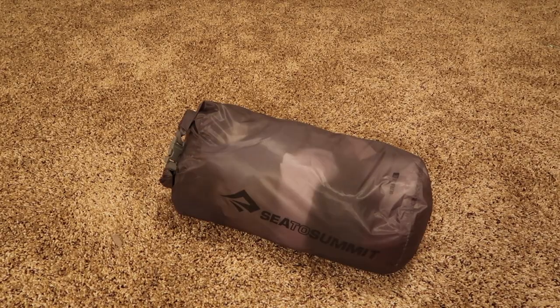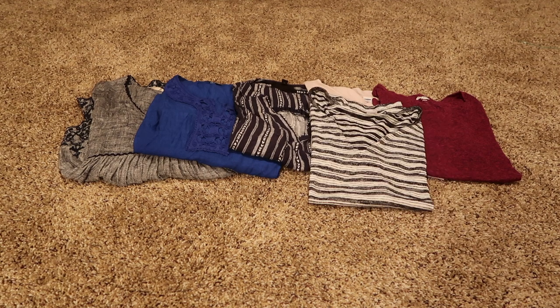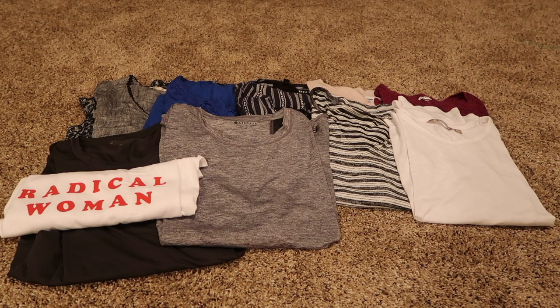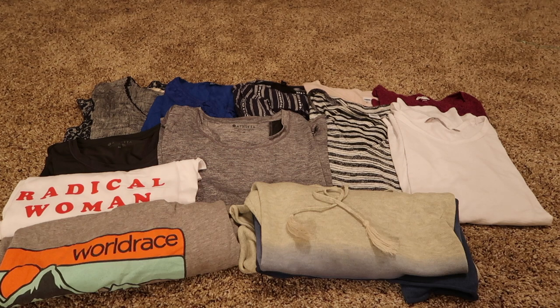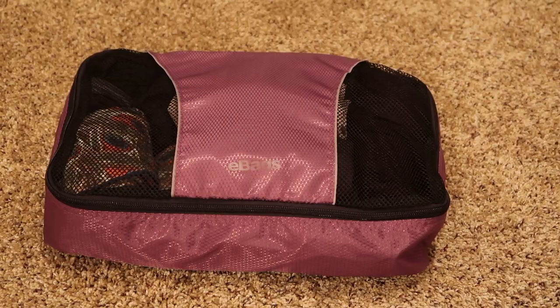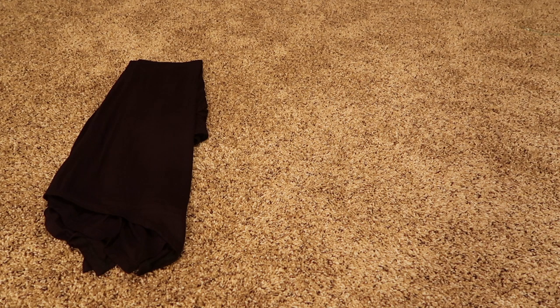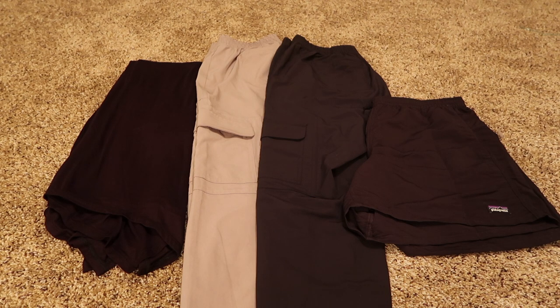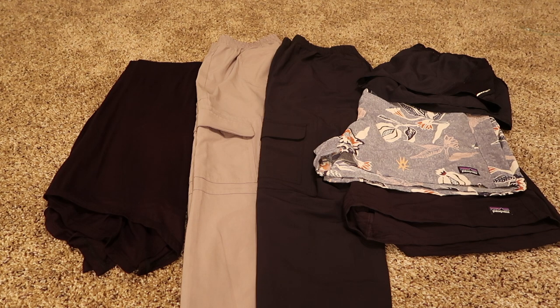This is the 8-liter Sea to Summit compression sack that has all my shirts in it. I'm bringing three cute tops, four casual tops, two tank tops, one Radical Women top because we're all radical women, one long-sleeve World Race t-shirt, and one light hoodie to throw on when it gets a little chilly. This is another medium-sized packing cube with all my bottoms in it. I have a long black skirt that I can wear in any country, two pairs of pants, two pairs of Patagonia long shorts, one pair of running shorts for working out, pajamas, and my one-piece swimsuit.